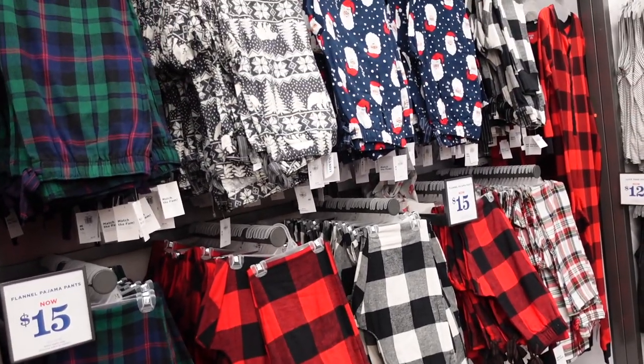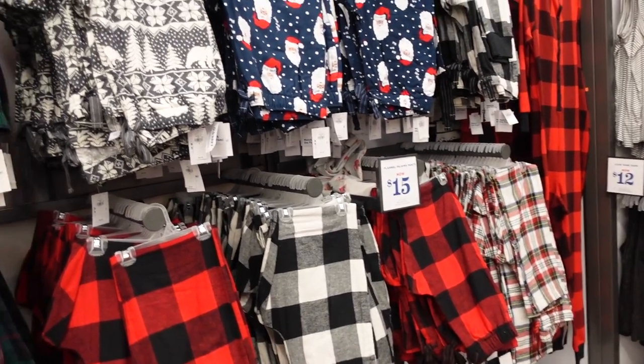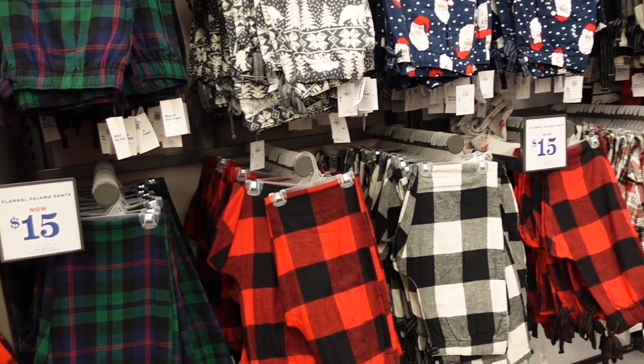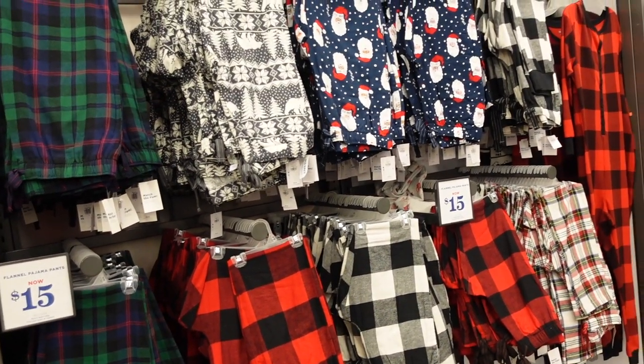Flannel pajama pants I've shared a few times — pretty much covered all the prints and colors. They're on sale for $15, regularly $24.99. They also have them available in shorts.